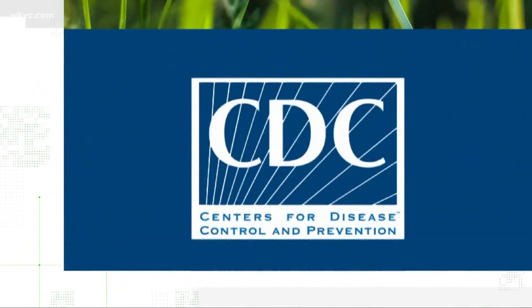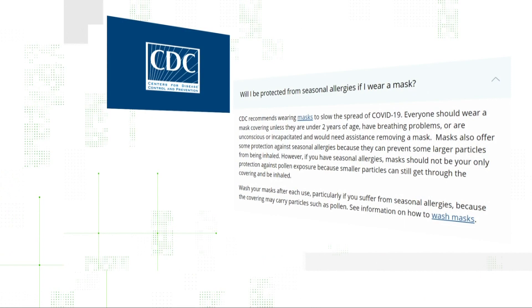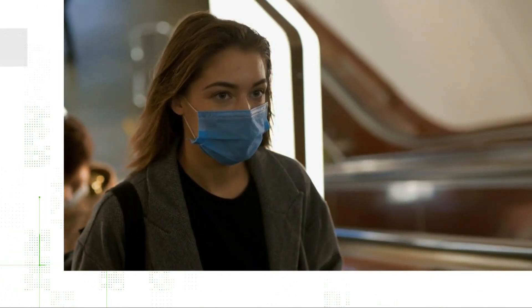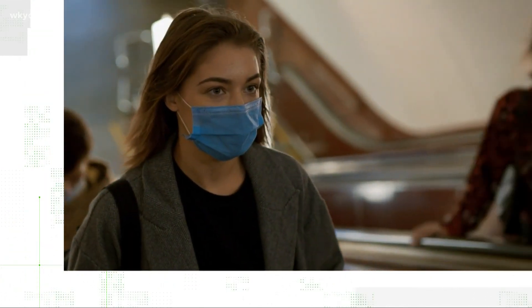The CDC agrees. It says one of the best ways to protect against seasonal allergies is to reduce exposure to pollen. It says masks can help by blocking larger particles from being inhaled, but smaller particles could get through. So masks shouldn't be the only protection you rely on.